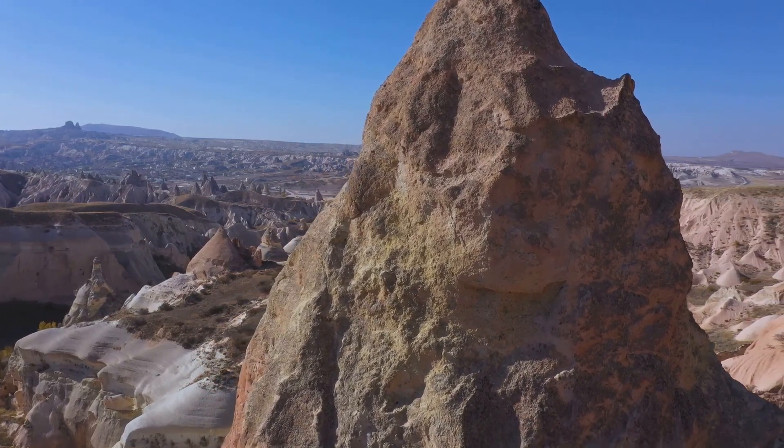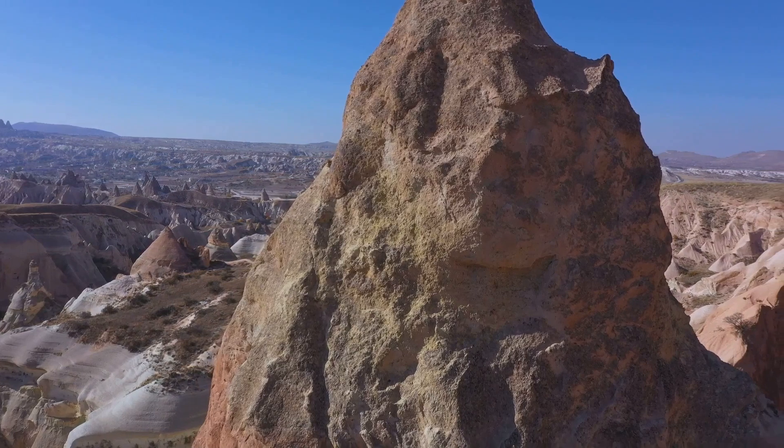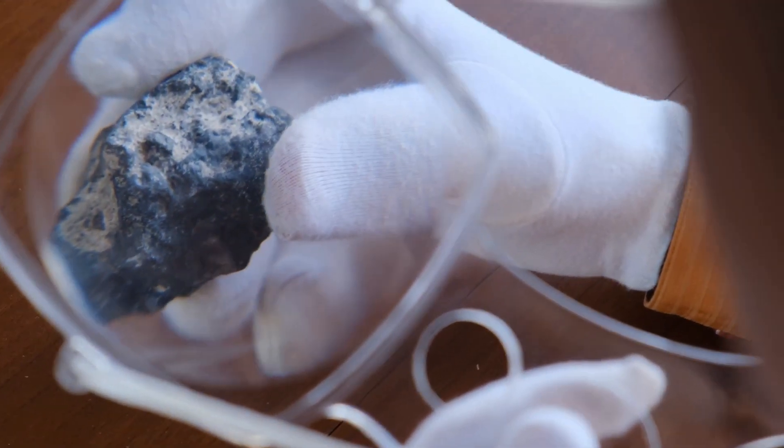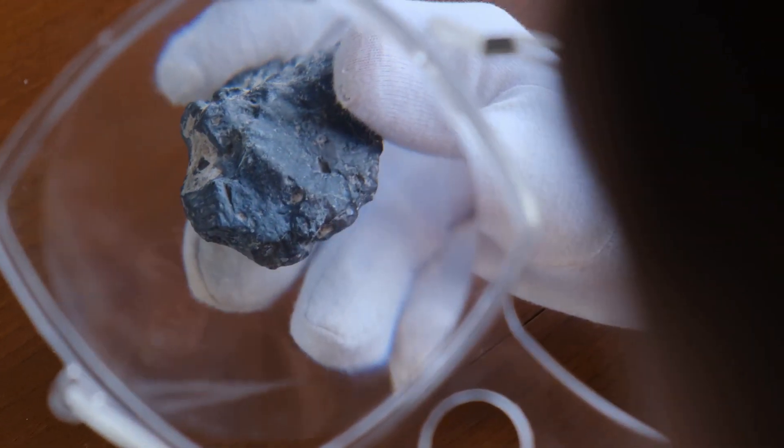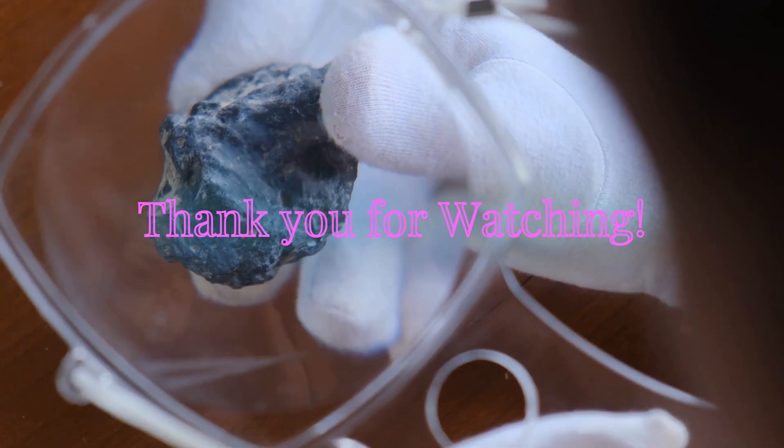Who knew rocks could be so fascinating? They're not just inanimate objects lying around — they're a testament to the Earth's dynamic and vibrant history. We hope you learned something. If you did, like this video and subscribe to our channel for more content.